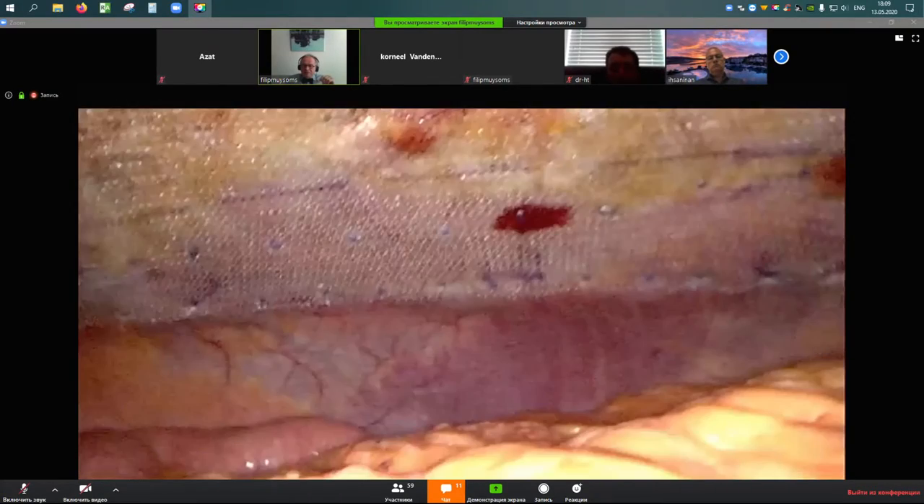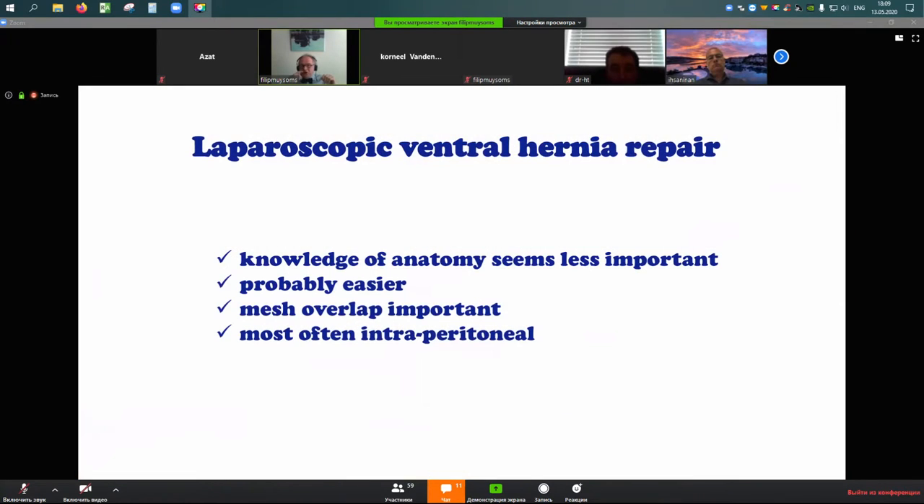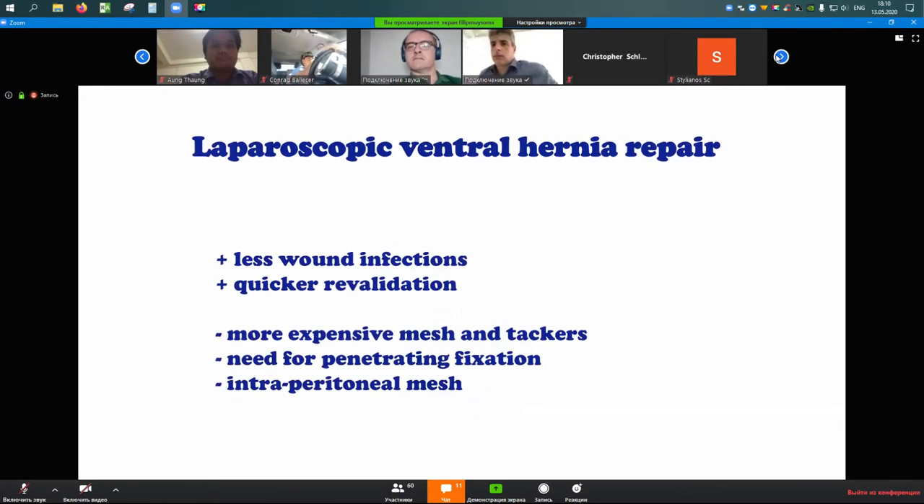For the laparoscopic repair, knowledge of anatomy of the abdominal wall is perhaps less important, making it more approachable for a larger group of surgeons to perform proficiently. Mesh overlap is also very important, and the mesh is most often placed intraperitoneally. In traditional ventral hernia repair, when we look at the Cochrane review evidence — though it's a bit outdated, from before the robot — laparoscopic repair would always have used intraperitoneal mesh, while open would have usually been retromuscular.